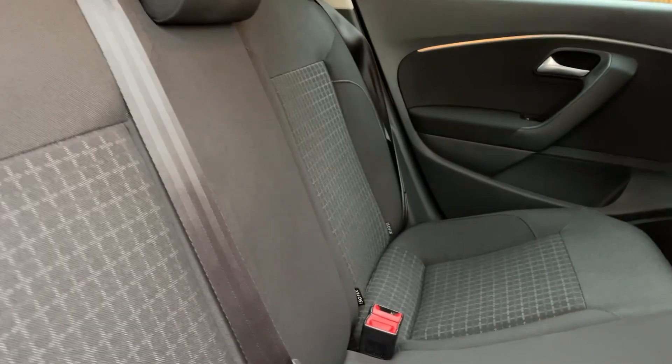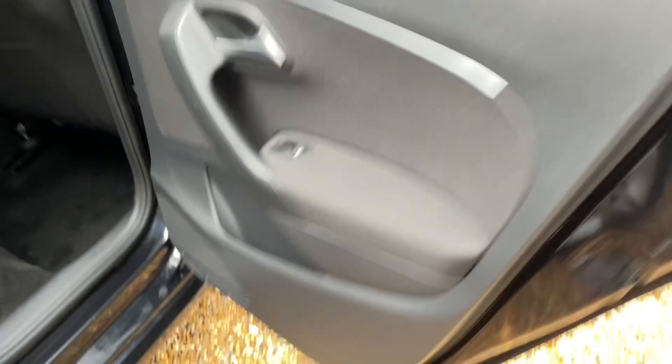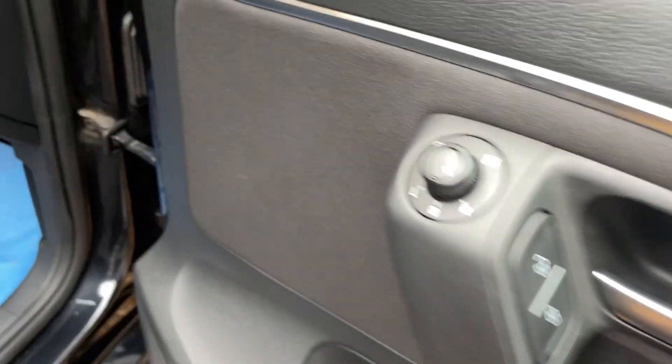The tinted windows are actually quite nice on this one, and then lovely rear seats. It's got electric windows in the rear as well, all electrics at the front, and heated and power door mirrors.